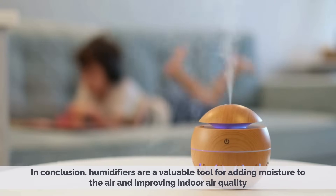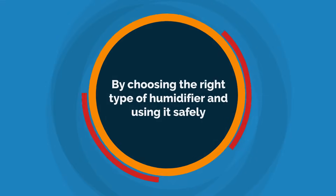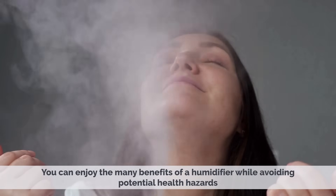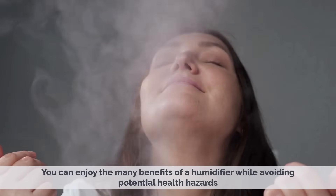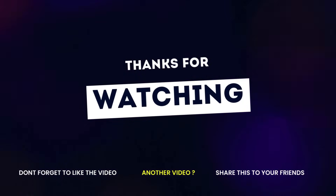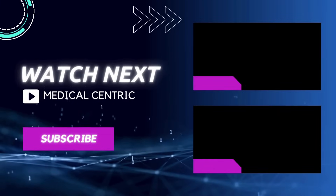In conclusion, humidifiers are a valuable tool for adding moisture to the air and improving indoor air quality. By choosing the right type of humidifier and using it safely, you can enjoy the many benefits of a humidifier while avoiding potential health hazards. If you have any questions, please do not forget to like and share the video. Also, please subscribe to the channel to stay updated on our latest videos.